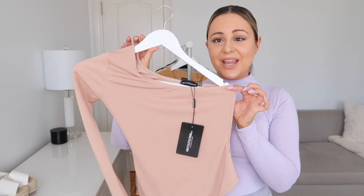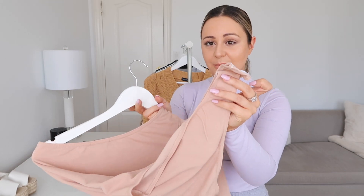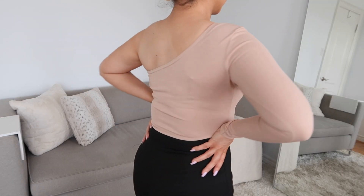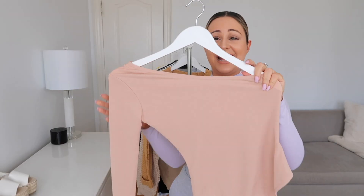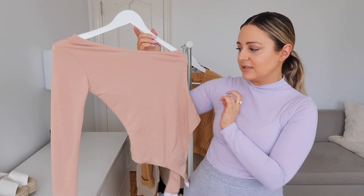You guys already know this is my absolute favorite color. This is a one-sleeve thong bodysuit and it does have the button closure at the bottom as well. I got this one in a US size 4. You guys can dress this up or make this a day outfit with a pair of jean shorts. I don't have anything like this bodysuit, so that's why I really wanted to add it to my spring and summer wardrobe.